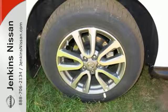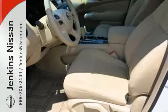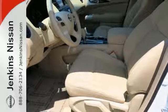Plus, its interior flexibility is remarkable, taking you from a seven-passenger host to a cargo-hauling machine with nearly 80 cubic feet of cargo space, thanks to its EasyFlex seating system.